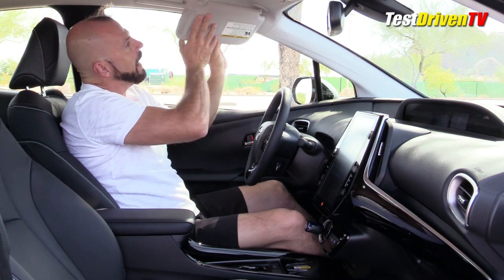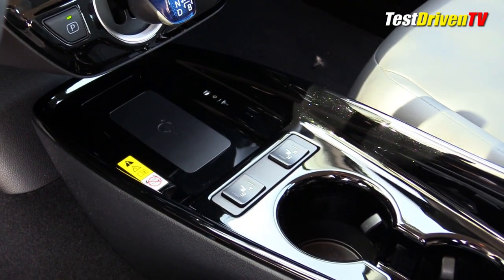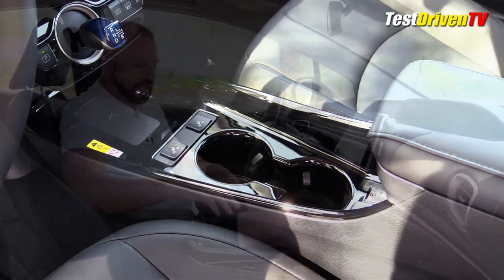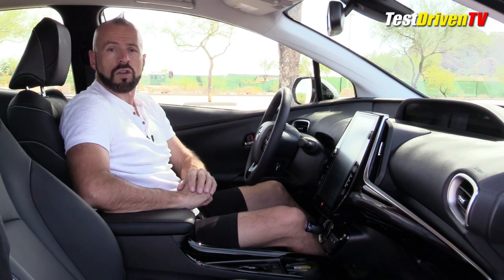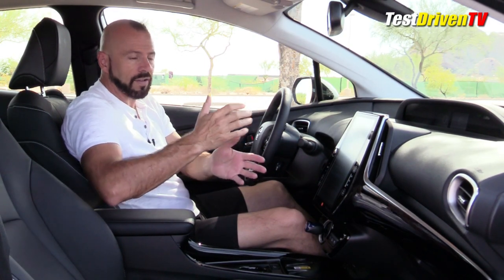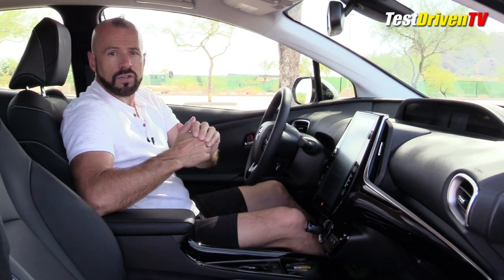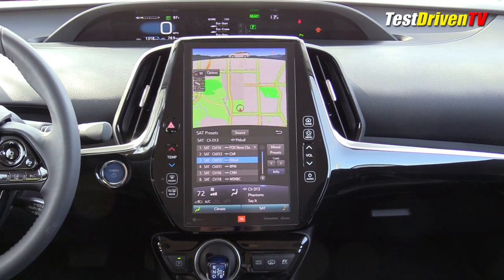They've also added features like an extendable visor. Down on the console, there are now switches for the seat heaters. Before, they used to be hidden away someplace where you couldn't even find them unless you read the manual. Now they're right there in plain sight next to the wireless phone charger. Also added are two USB ports in the rear seat for charging, a 2.1 amp charging port. The infotainment system, which has been quite a design feature in this car because of its large portrait-style screen, now also features Android Auto and Apple CarPlay compatibility. Before they didn't offer both — now you can get them both.